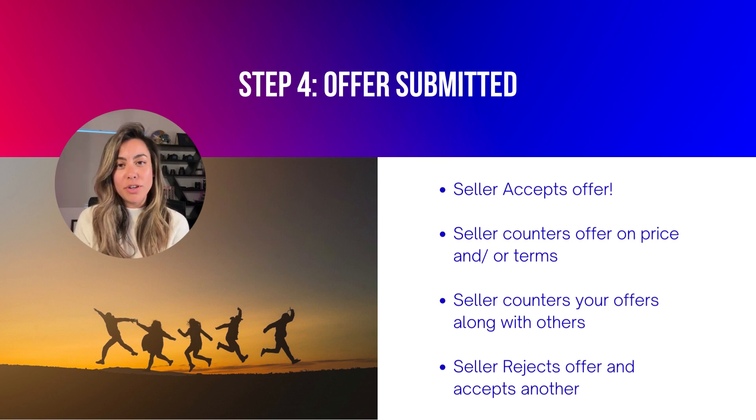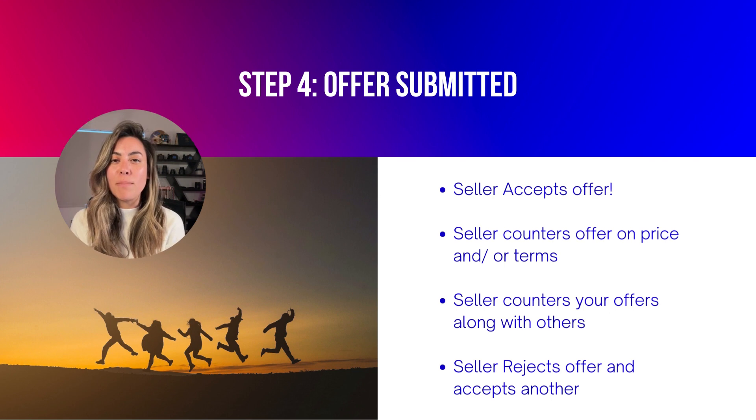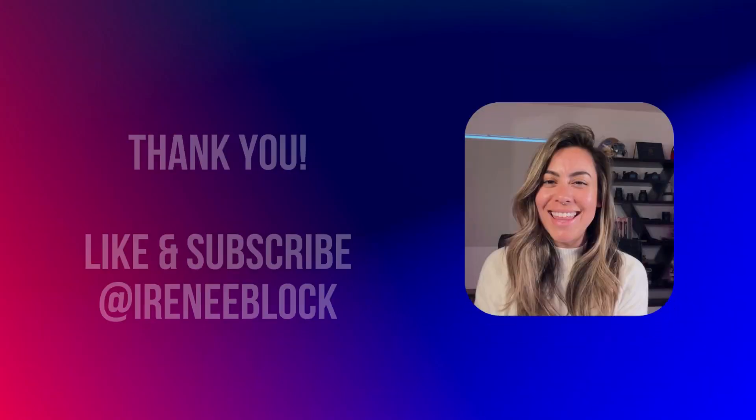Step four: offer has been submitted with a cover letter. The sellers can do one of four things: one, accept your offer; two, counter your offer on price or terms; three, counter your offer along with other offers, creating a multiple offer situation; or four, reject the offer and accept another one.